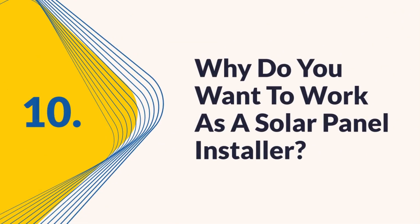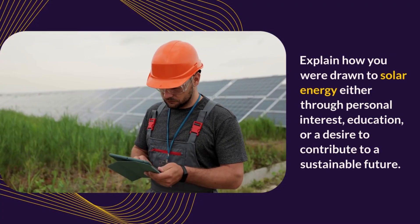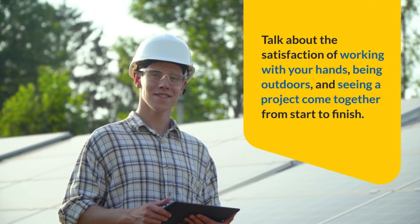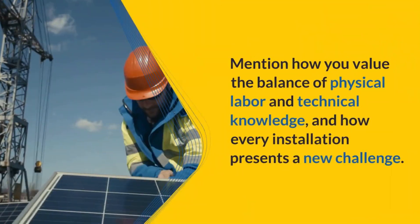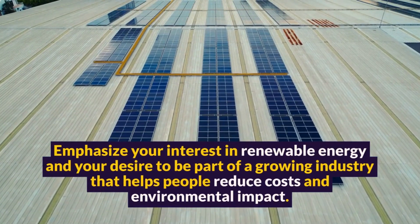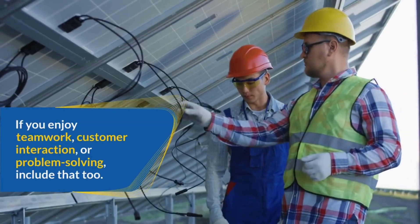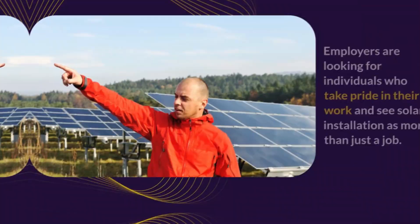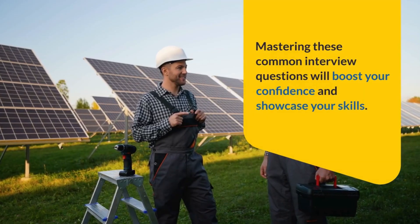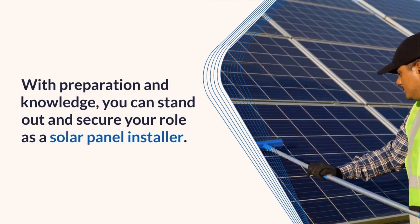Question 10: Why do you want to work as a solar panel installer? This question goes beyond your skills — it's about your passion and motivation. Explain how you were drawn to solar energy, either through personal interest, education, or a desire to contribute to a sustainable future. Talk about the satisfaction of working with your hands, being outdoors, and seeing a project come together from start to finish. Mention how you value the balance of physical labor and technical knowledge, and how every installation presents a new challenge. Emphasize your interest in renewable energy and your desire to be part of a growing industry that helps people reduce costs and environmental impact. Employers are looking for individuals who take pride in their work and see solar installation as more than just a job. Mastering these common interview questions will boost your confidence and showcase your skills. With preparation and knowledge, you can stand out and secure your role as a solar panel installer.